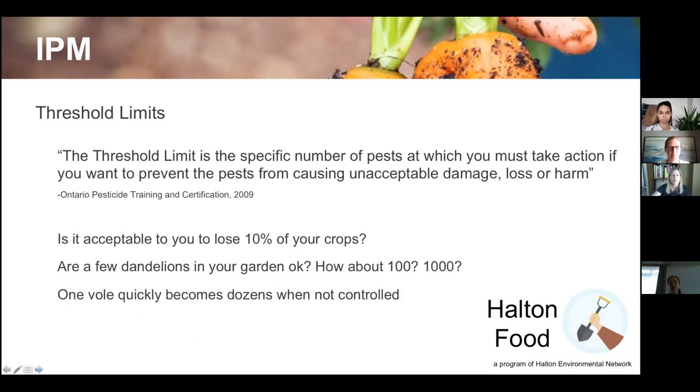The threshold limit is the specific number of pests at which you must take action to prevent unacceptable damage or loss. Is it acceptable to lose 10% of your crops? If so, great. If not, you need to act. Some pests require quicker action — aphids, for example, breed rapidly and quickly become dozens when not controlled.